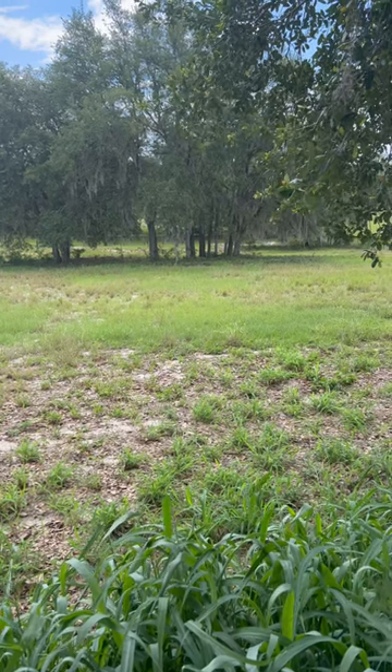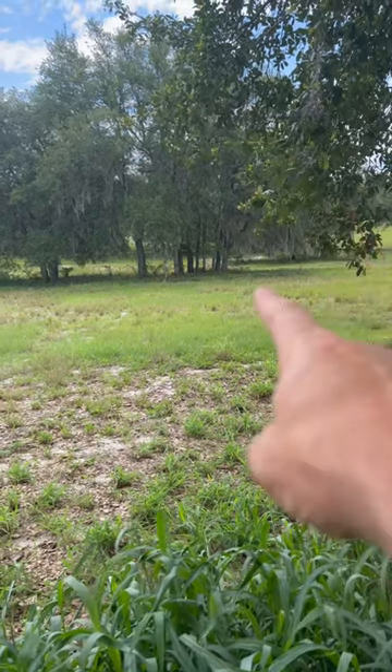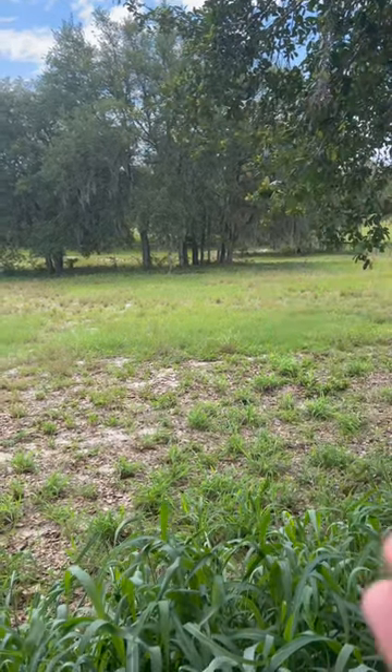And for yardage, we're going to divide that by 3 and it's 40 yards. I actually ranged it with my rangefinder at 41.9 yards — but pretty cool, huh? The rule of thumb.